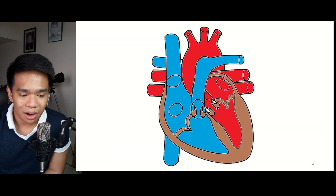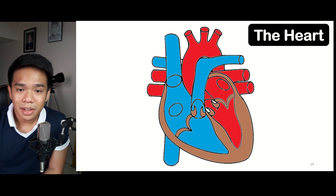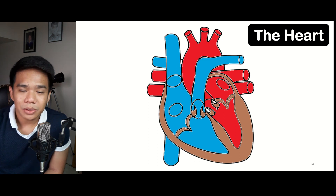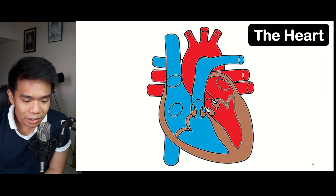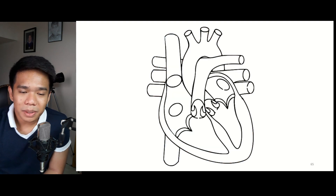Let's begin first with the heart. As you can see in this diagram, the heart is denoted in blue and red colors. As you can recall, there are two types of blood: the deoxygenated blood, or oxygen-poor blood, and the oxygenated blood, or oxygen-rich blood, denoted by blue and red colors respectively. The different parts of the heart are colored to indicate what type of blood they carry — either deoxygenated or oxygenated. Let's explore the different parts of the heart one by one.